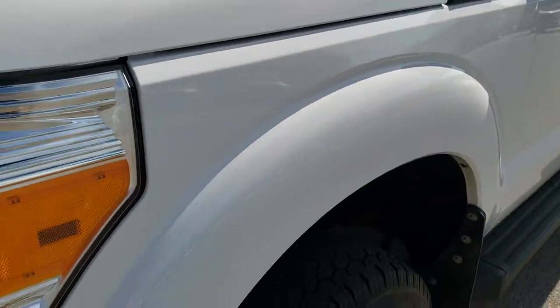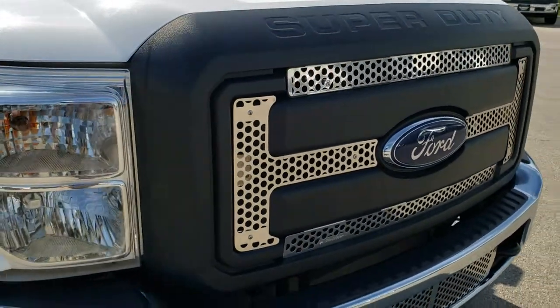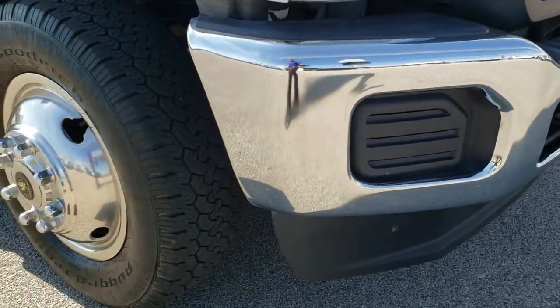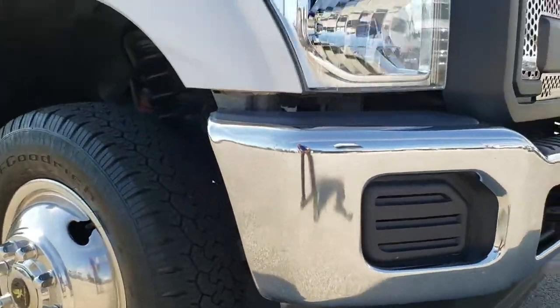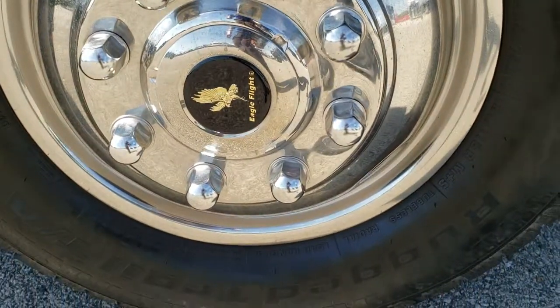No dents or dings on that front fender. Headlight lenses are nice and clear. Chrome inserts. Front bumper is in excellent shape — didn't see any dents or dings on that. The lower valance is in really nice condition as well. Passenger side fender is in excellent shape. Passenger side wheel simulator is in nice shape as well.